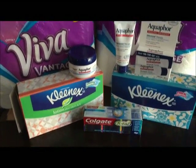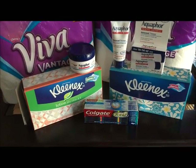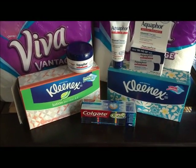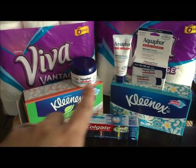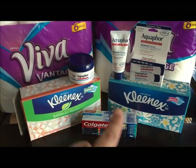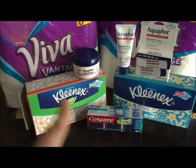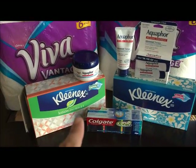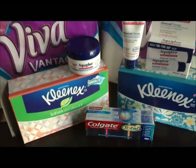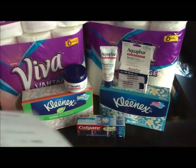I got Kleenex — they're two for three dollars, which is a deal from the app that you can send to your card. I had one manufacturer coupon so I paid one dollar for both Kleenex, which is 50 cents a piece. The Colgate is $2.99, and when you buy one you get a two dollar ECV, making the Colgate 99 cents.